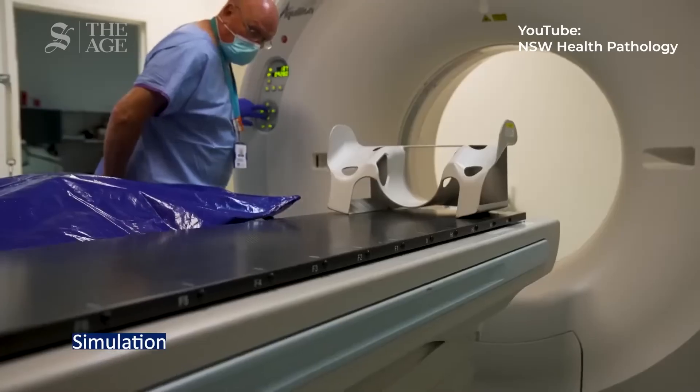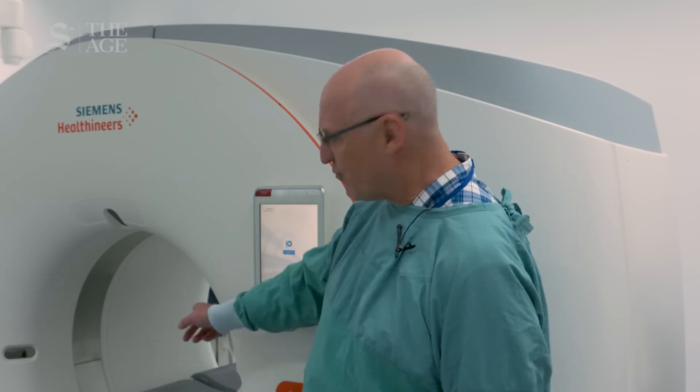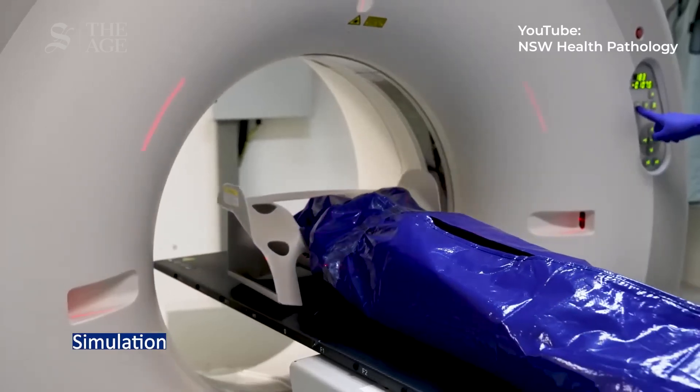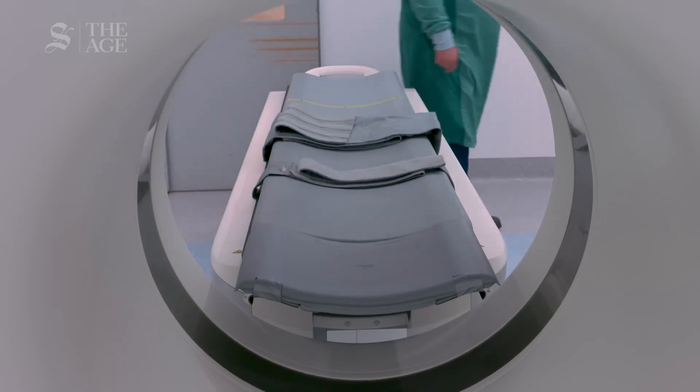Everyone gets a scan — every single person gets a scan, except for those individuals who are too large to fit through the scanner. The staff here have all had to learn how to become radiographers as well as mortuary technicians, but from time to time we do other things.